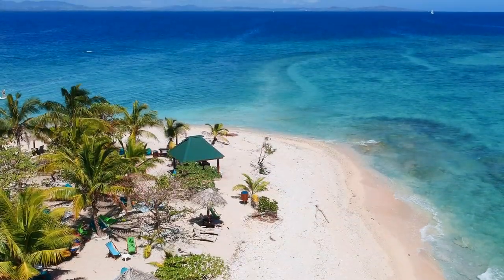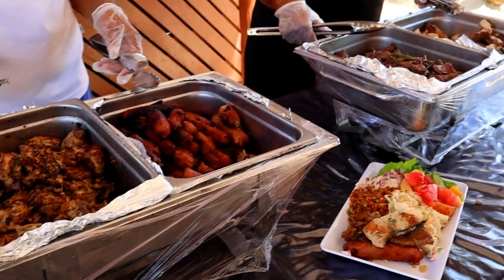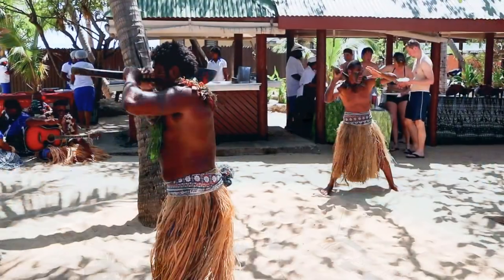In this video I'm going to show you everything you can see, do and eat on South Sea Island in Fiji.